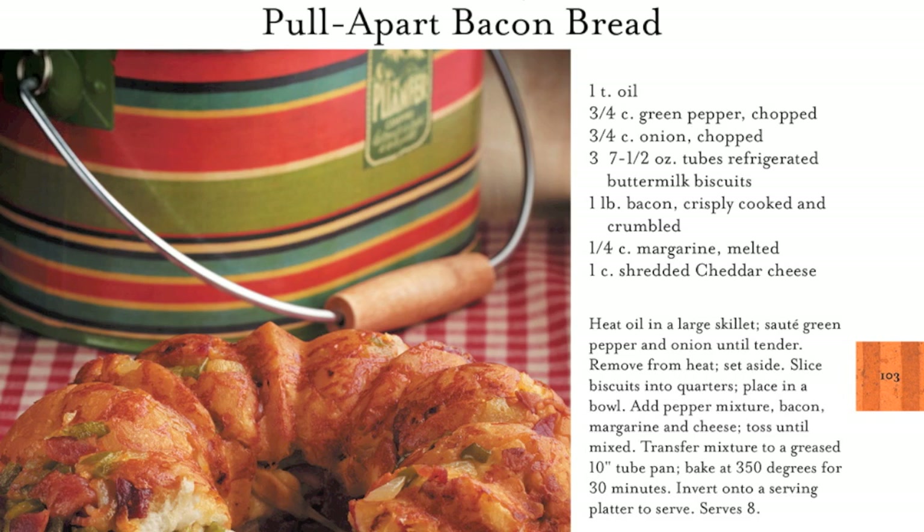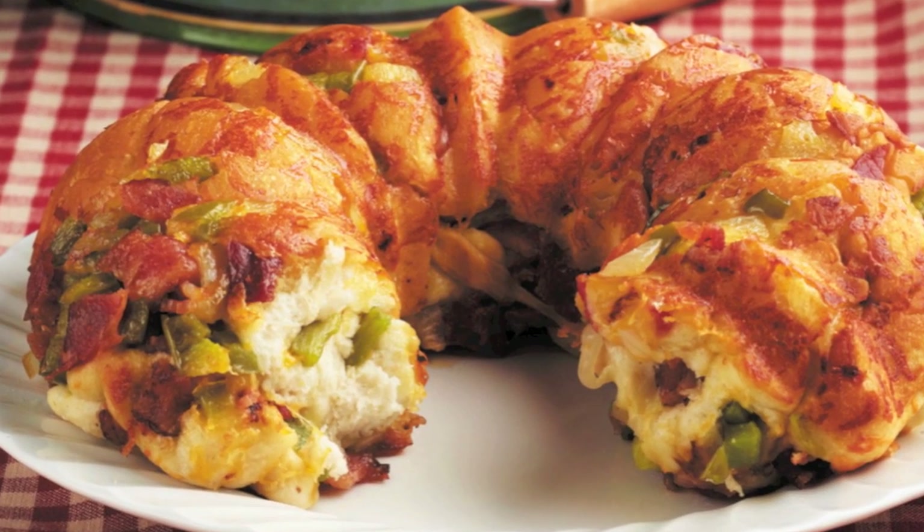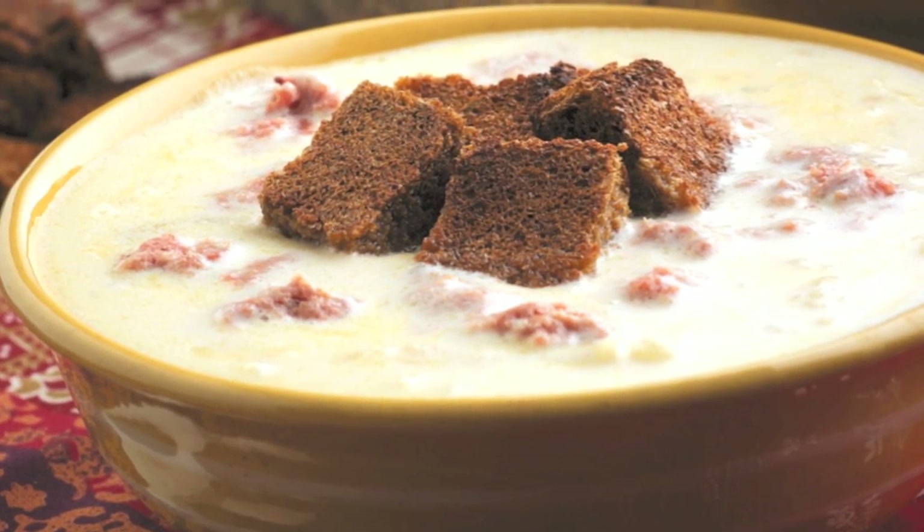Why not start your meal with some pull-apart bacon bread? Its savory aroma is sure to get everyone's mouths watering, or fill your family's bowls to the brim with hearty Reuben soup.